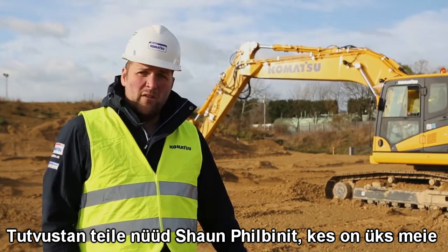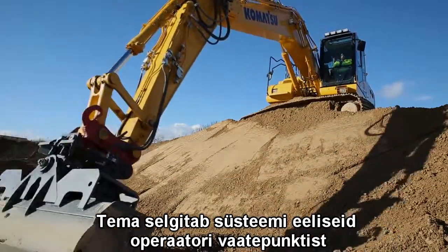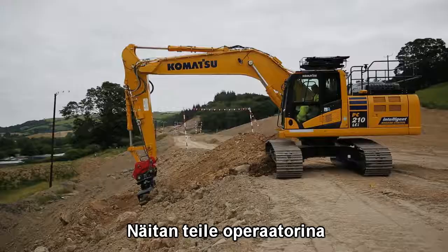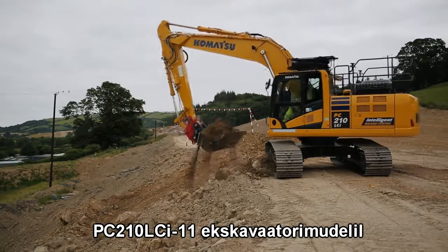I'll introduce you now to Sean Philbin, one of our expert demonstrators, who will take you through the benefits of the system from an operator's perspective. Hi, I'm Sean Philbin, a demonstrator from Marabeni Komatsu, here to show the benefits and features of the PC-210 LCI-11 from an operator's point of view.